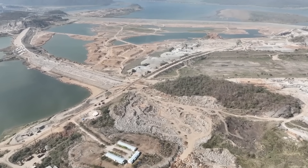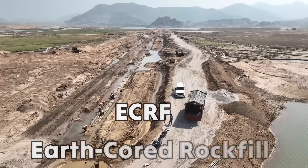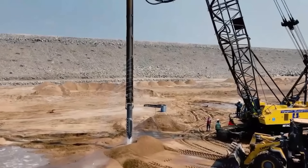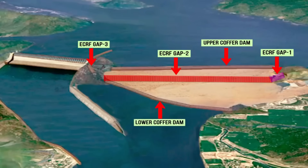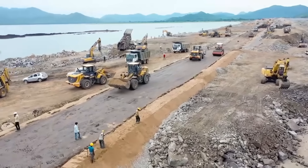De-watering efforts in the ECRF dam gap 2 are nearing completion. ECRF stands for earth-cored rock fill, a method where the dam's core is built with compacted earth for water resistance, while the surrounding rock layers add strength and stability. This technique balances durability with functionality, making it ideal for large-scale projects like Polavaram.